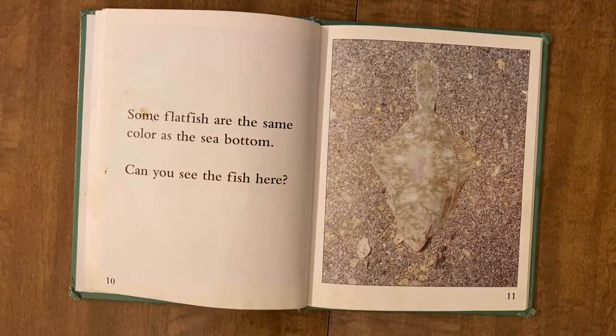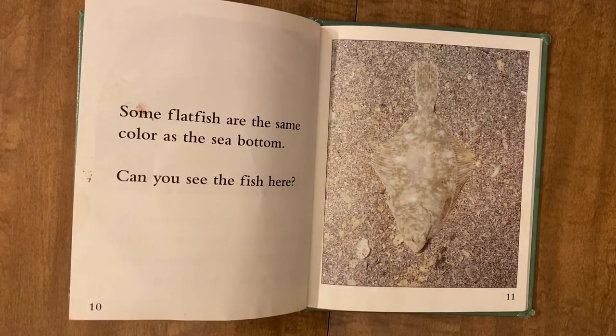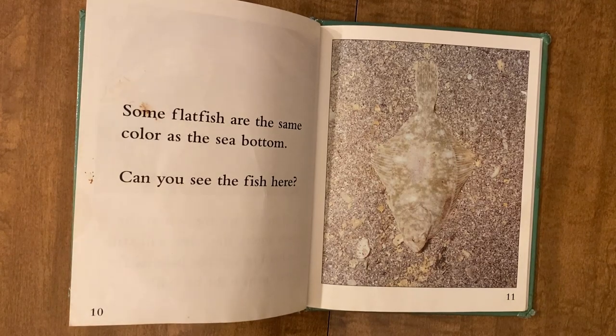Some flat fish are the same color as the sea bottom. Can you see the fish here?